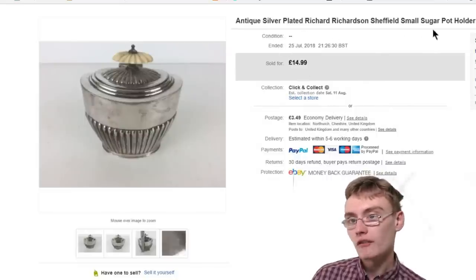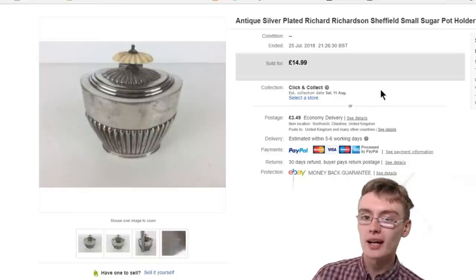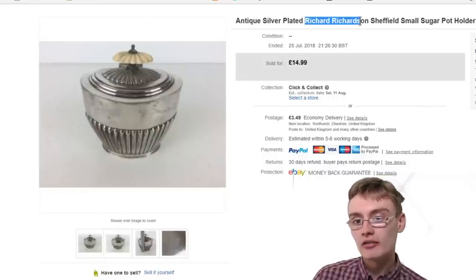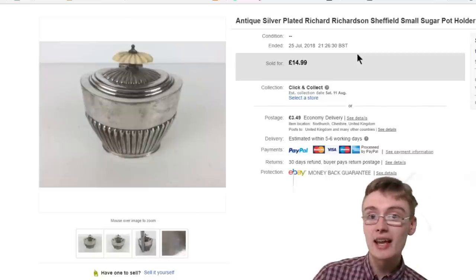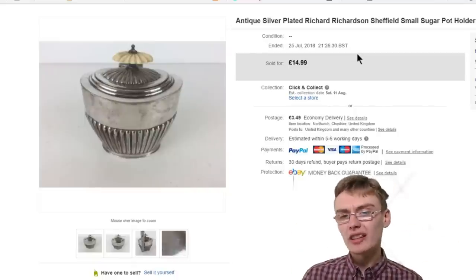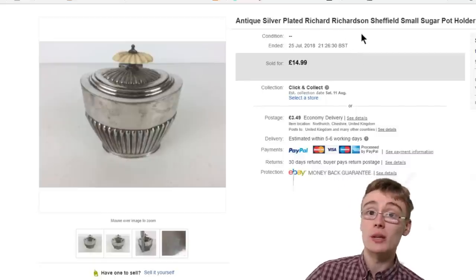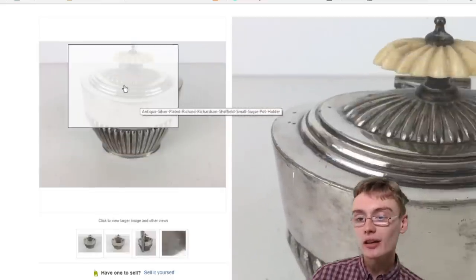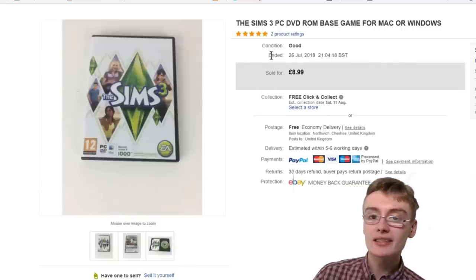Next was this antique silver plated Richard Richardson Sheffield small sugar pot. I go on a website where I can identify silver plate marks and the maker very quickly. I typed in the maker's name — it doesn't seem to be a really high-end maker unless it's a particularly nice piece. But £14.99 plus postage — it's still a nice little thing with a nice design to it. Really happy with that one.